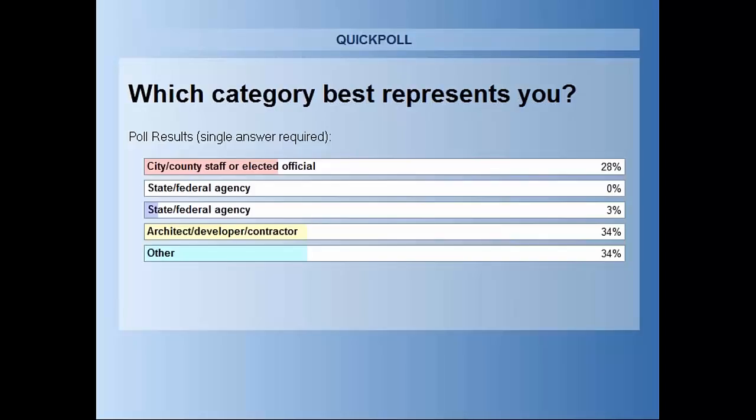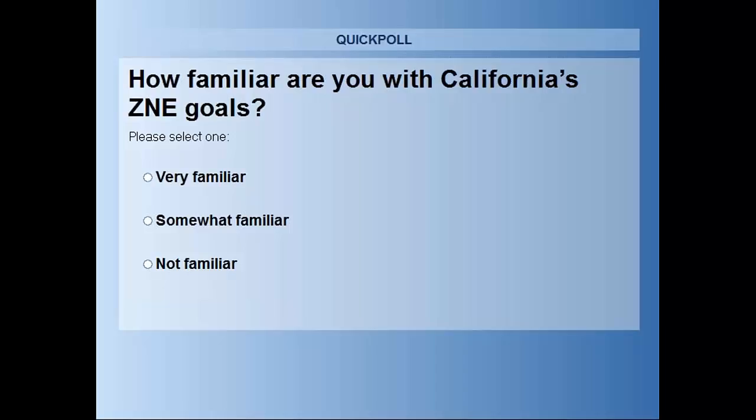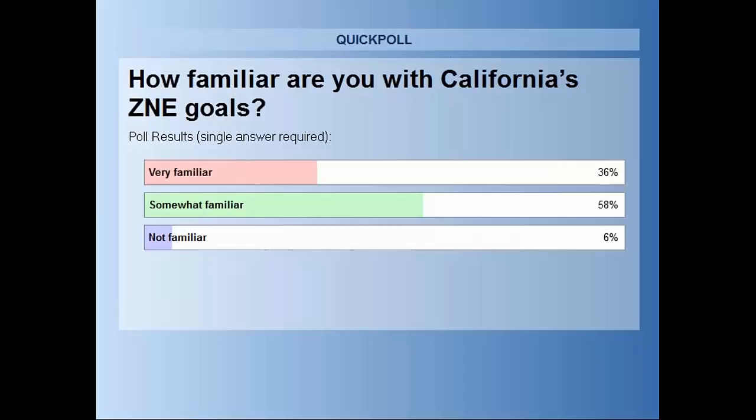It looks like we have a pretty diverse audience today of both public and private stakeholders, which is great because that's critical to getting to zero net energy. We have one more poll question: how familiar are you with California's zero net energy goals? We have a pretty diverse audience with a good mix of people who are either somewhat familiar or very familiar, so that's great context to get things started.